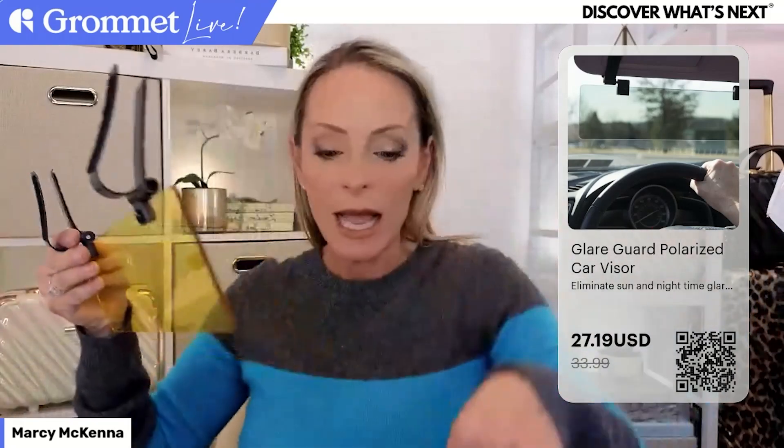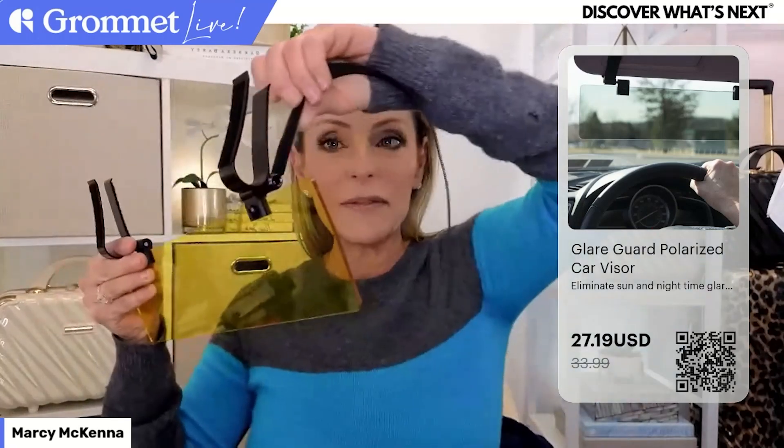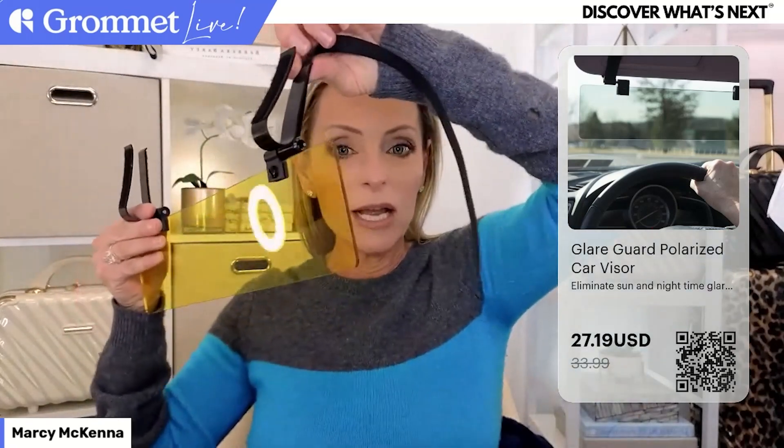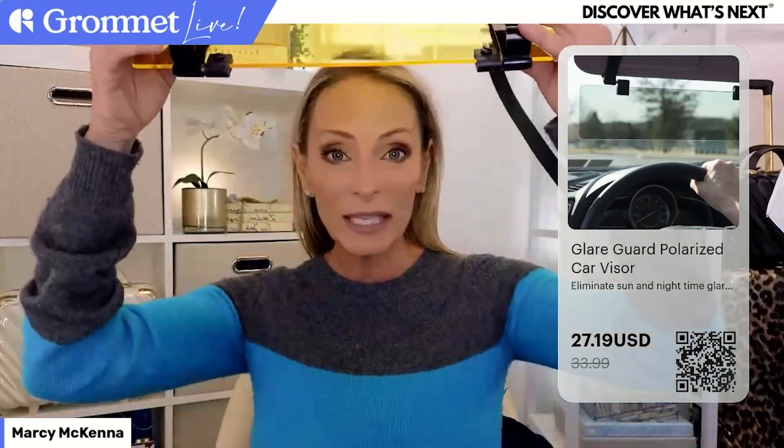A couple of friends of mine tested it out and they absolutely loved it. It hooks right onto your visor - it comes with velcro straps that wrap around the visor and attach to the velcro here. Super easy to put on. It's there when you want it, but it folds up when you don't, so you don't even know it's there until you need it.